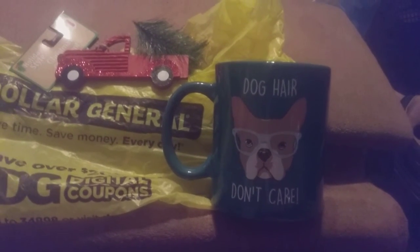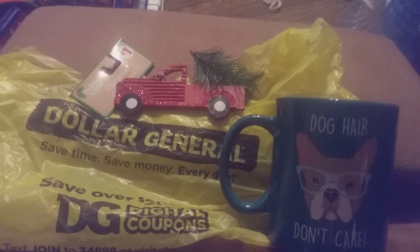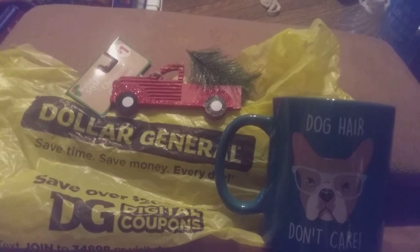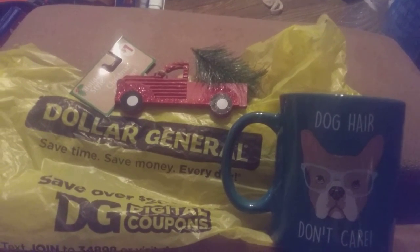Christmas ornaments are now at 90% off. I got this one for like 10 cents — it is the red Christmas truck with the Christmas tree in the back.